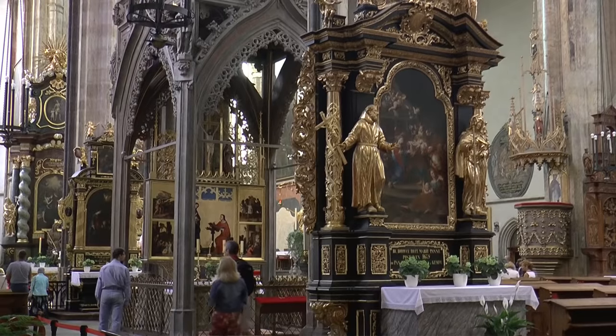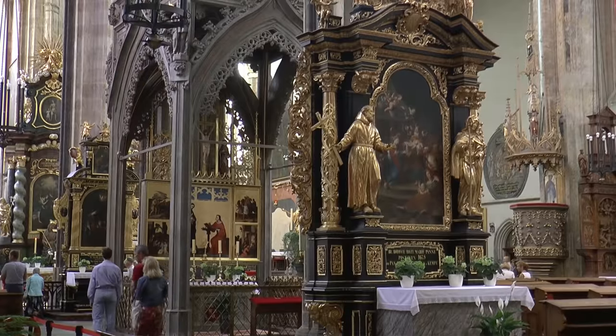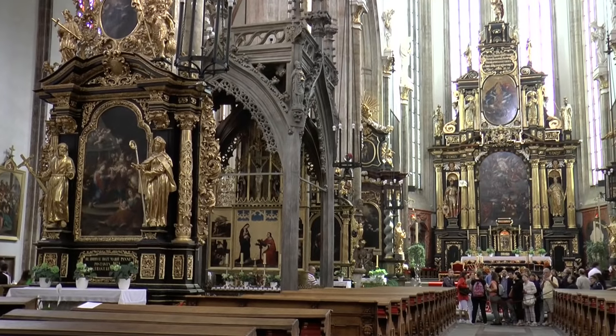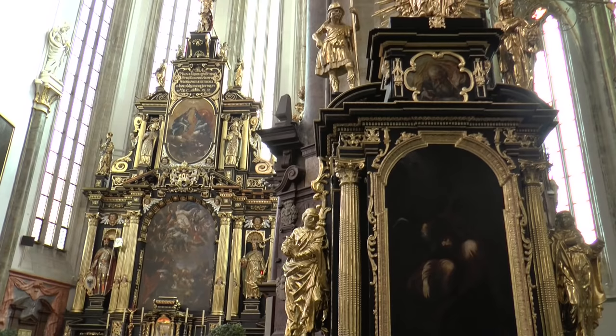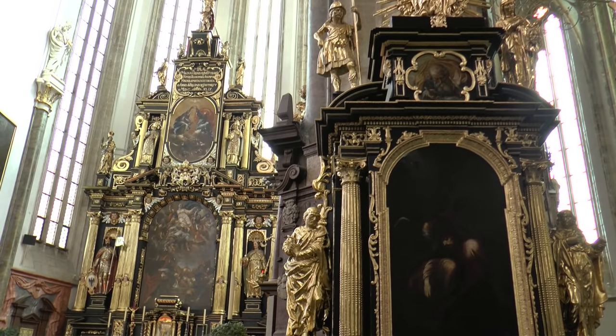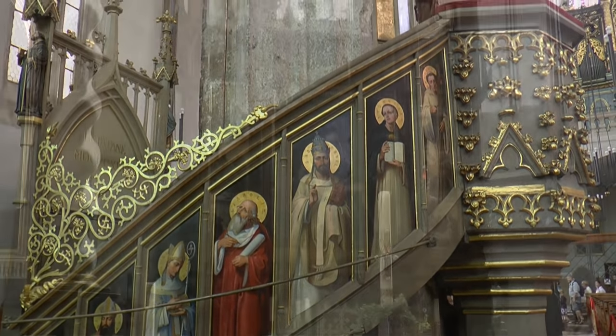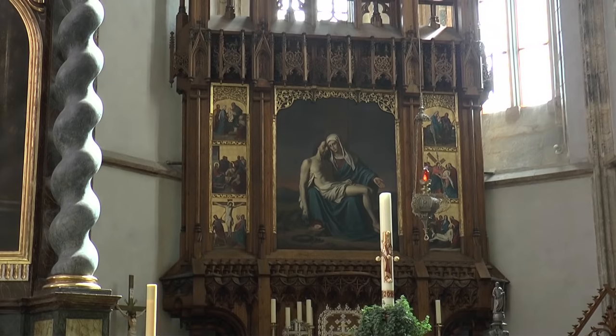The Church of Our Lady of Tyne is a most spectacular structure. In 1365, it was donated by merchants and designed by Peter Parley. It was the bulwark of Hussite, granted by the special favor of King George of Podiabrad.